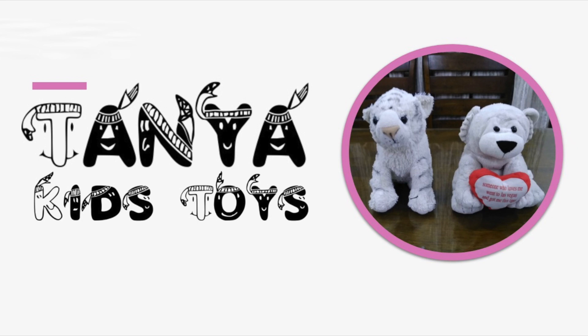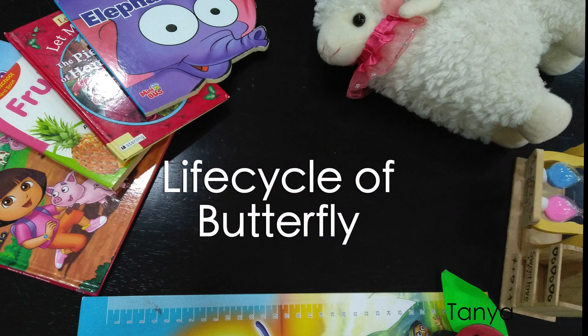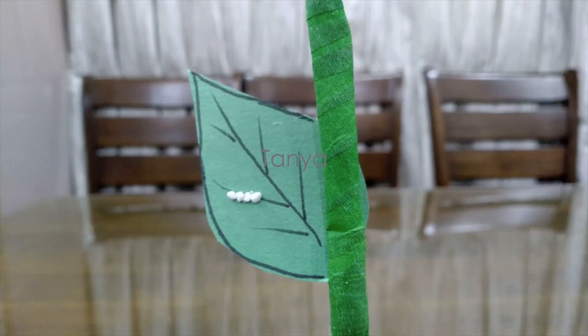10 Nuggets toys. Hey guys, welcome back to 10 Nuggets toys! Today we are going to learn about how one butterfly makes a new butterfly.